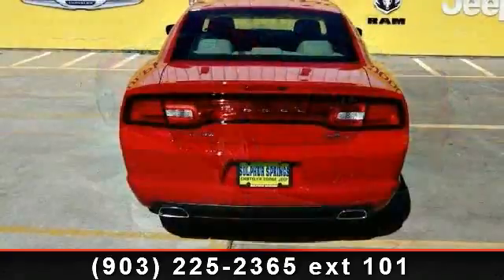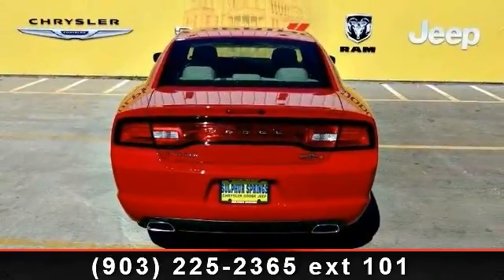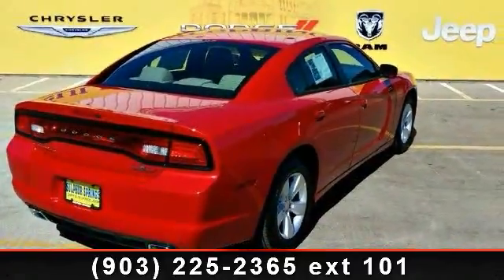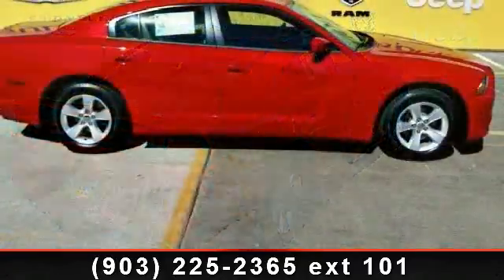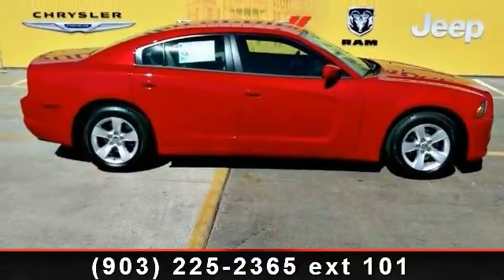Enjoy these notable features: CD player, driver illuminated vanity mirror, power door locks, stability control, power windows, rear defrost, and AM FM stereo. This vehicle shows low mileage and has a smooth ride.